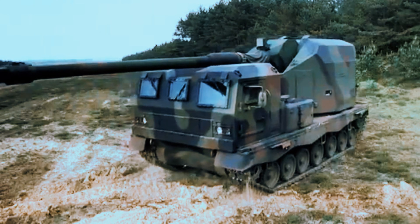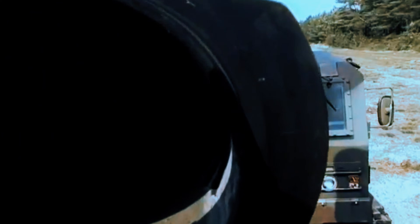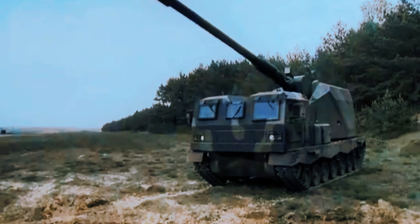Additional capabilities such as multiple rounds simultaneous impact, a firing range of up to 54–70 km depending on ammunition type, and optional direct targeting further highlight the system's unparalleled artillery prowess. These features make the Nemesis a formidable asset on the modern battlefield.